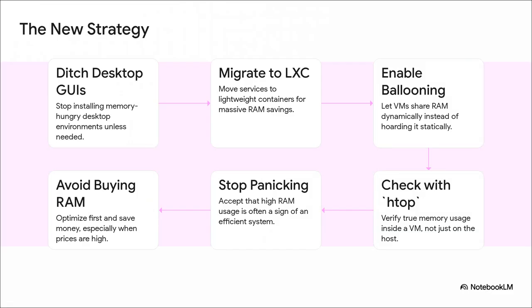Here's the new six-step strategy. Step one: ditch the desktop GUIs — that'll free up huge chunks of RAM right away. Step two: migrate as many services as you can to lightweight LXC containers. Step three: enable something called memory ballooning — it basically lets your virtual machines dynamically share RAM instead of hoarding it. Step four: use a tool like HTOP to check the true memory usage inside a VM, not just the dashboard number. Step five: stop panicking about high usage. And finally, step six: with all this optimization, you can avoid buying more RAM and save your money for something else.